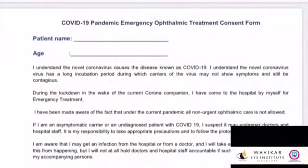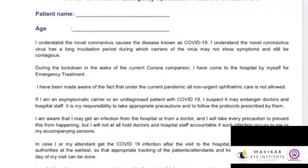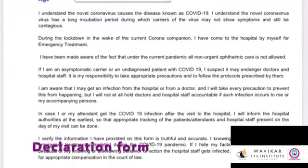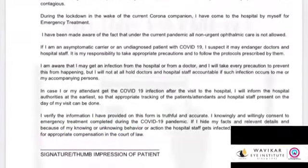You will be asked history of fever, dry cough, and contact with a COVID-19 patient. If yes, you won't be allowed in the hospital. A declaration form for the same has to be signed at the reception area.